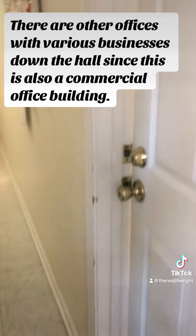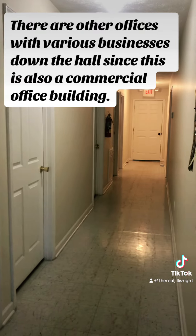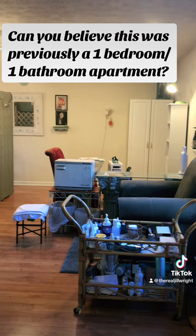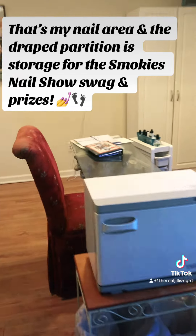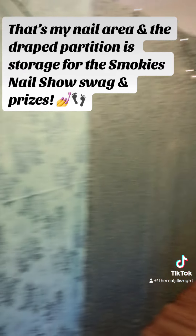There are other offices with various businesses down the hall since this is also a commercial office building. Can you believe this was previously a one-bedroom, one-bathroom apartment? That's my nail area and the drape partition is storage for the Smokies Nail Show swag and prizes.